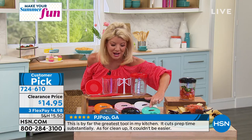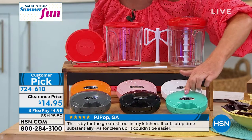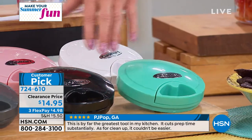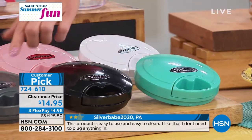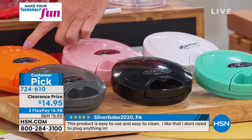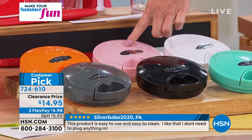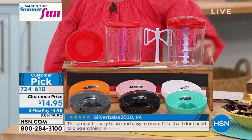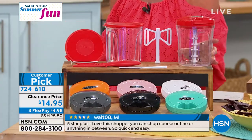Here are the fun colors to mix and match with your pans: turquoise, black, gray, orange, pink, white, and red. And there are the blades you can see on the inside.